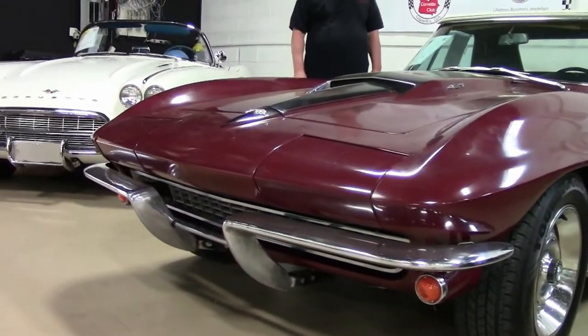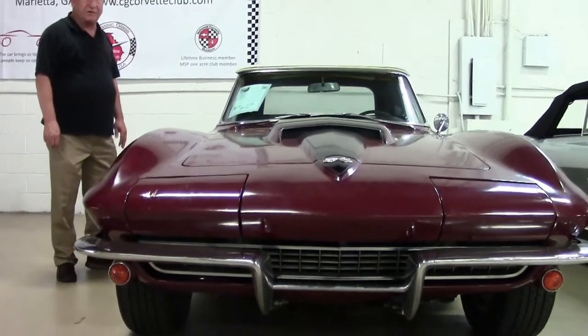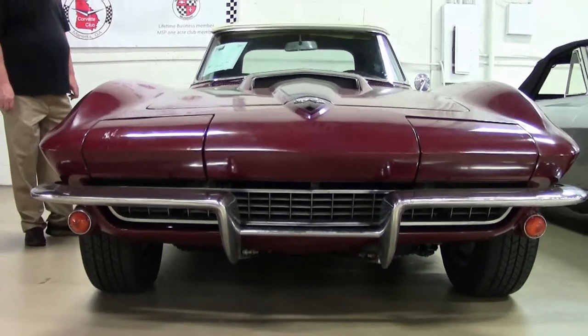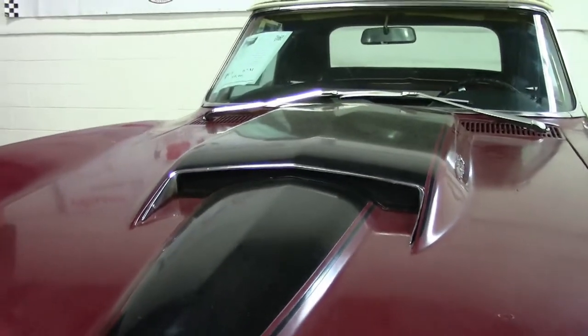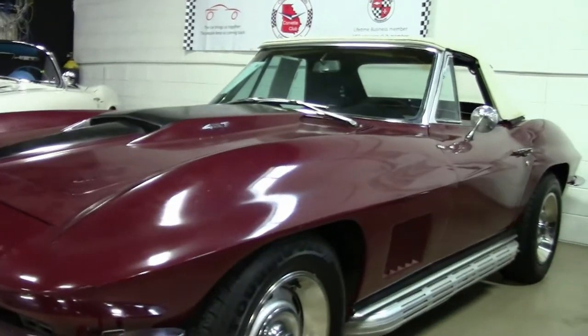The paint color and the interior trim are true to the trim tag. The car could use a new paint job — this appears to be the original lacquer paint on the car that it came with from the factory. If you'll notice, this is a side pipe car as well.